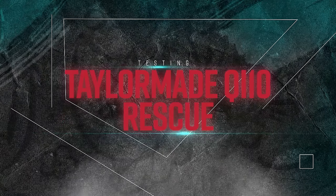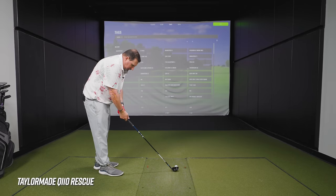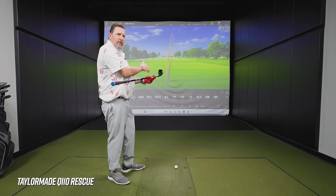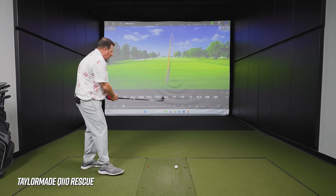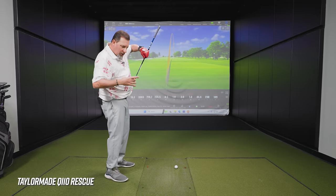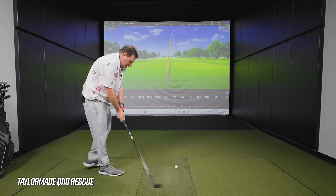Now we go to the TaylorMade QI10. About the same size as the others — certainly not a gigantic head, not the most compact either. What is different is the face looks like it's kind of on-set, with a lot of face ahead of where the shaft goes in. It also looks like it gets wider up toward the toe — maybe a little more forgiveness on the toe side, which would be good for me since I tend to live in that toe side of things.